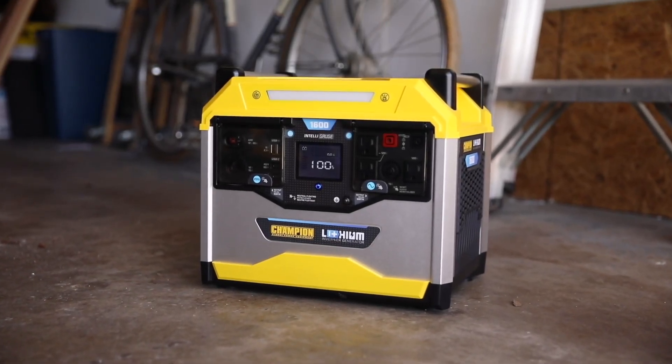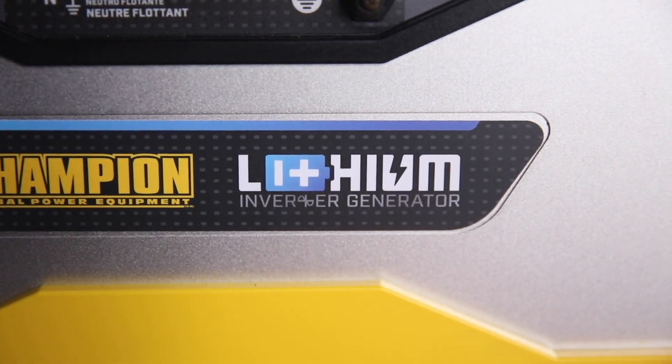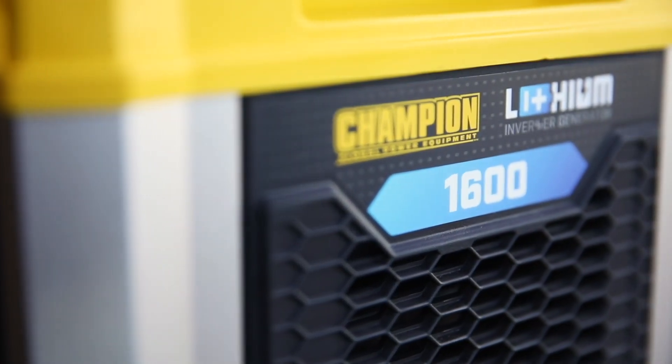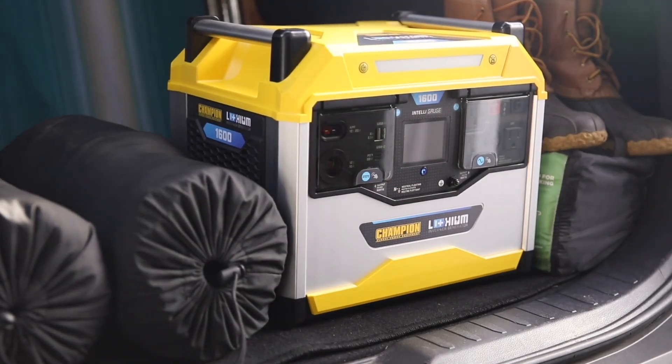Introducing the Power Station by Champion Power Equipment. This lithium-ion battery-powered portable power station provides more than 1600 watt-hours and it's the perfect solution whether you're at home, on the road, or on the job.